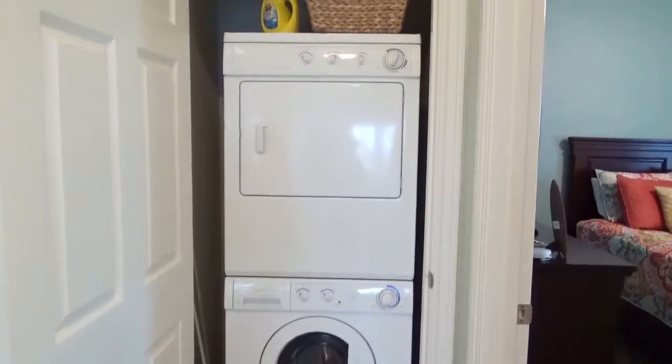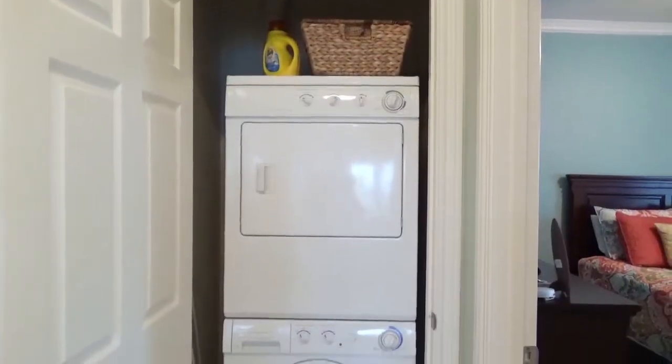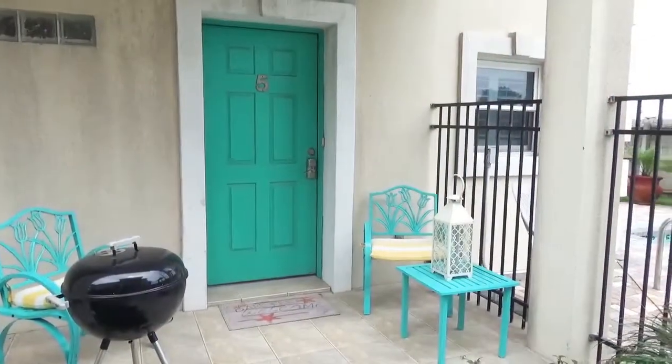This condo has a convenient in-unit washer-dryer. And now let's visit the patio, the shared pool, and the barbecue area.